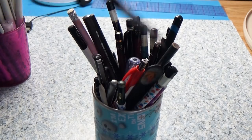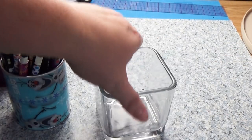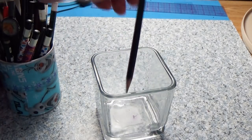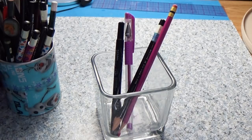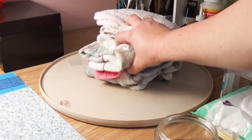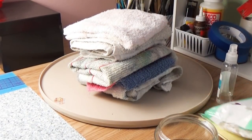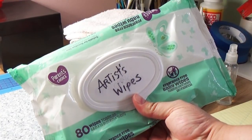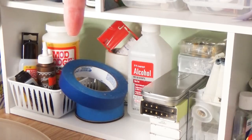I have a little candle holder — no candle anymore — that holds random supplies I'm currently using, like certain pencils or markers, so they're in one area and not scattered over my desk. I also prefer cloth towels over paper towels for messes, so I can quickly clean up or use them as artist wipes.